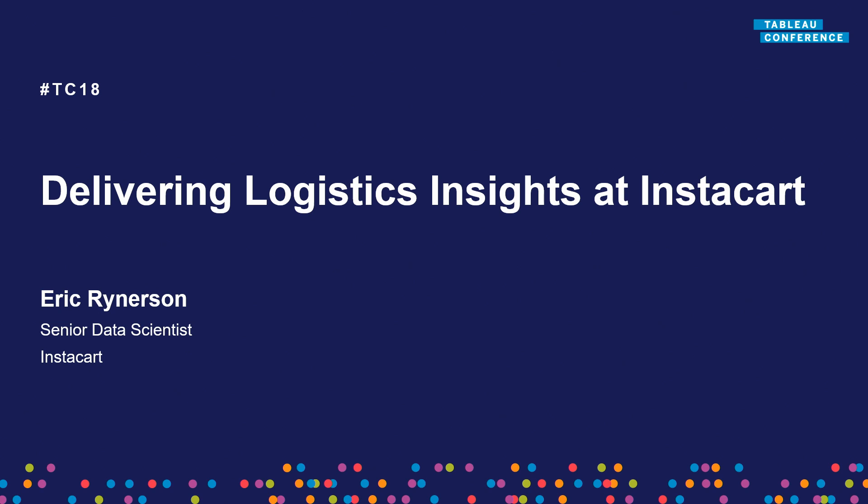Welcome. I'm Eric Reinersen. I'm a data scientist at Instacart, and I'm here to talk to you about how we use Tableau to understand how the improvements we make to our logistics system are improving our metrics.